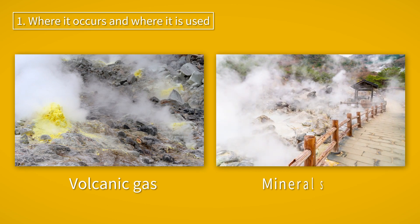Hydrogen sulfide is a gas that can occur in many different places. It is naturally occurring and is found in volcanic gases, mineral springs, and crude oil.